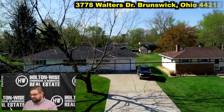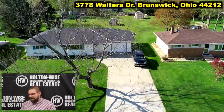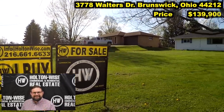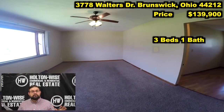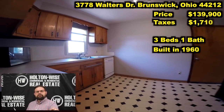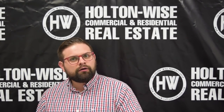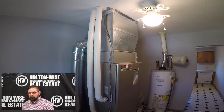3378 Walters Drive, Brunswick, Ohio. This property, listed at $139,900, is three beds, one bath. It was built in 1960, and the taxes are only $1,710. Now, if you've been following a lot of our content, you'll probably notice that the price point of this house seems pretty low compared to how low those taxes are.